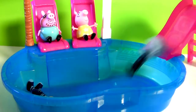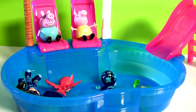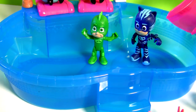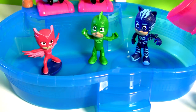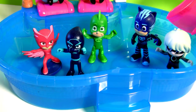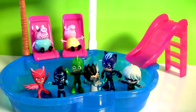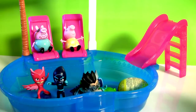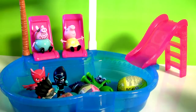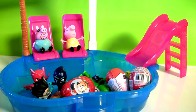Hey guys, today we're gonna play in the pool of surprises with Gekko, Catboy, Owlette, Luna Girl, Night Ninja, and Romeo. Here come the surprises — one, two, three, four, five, and six surprises!